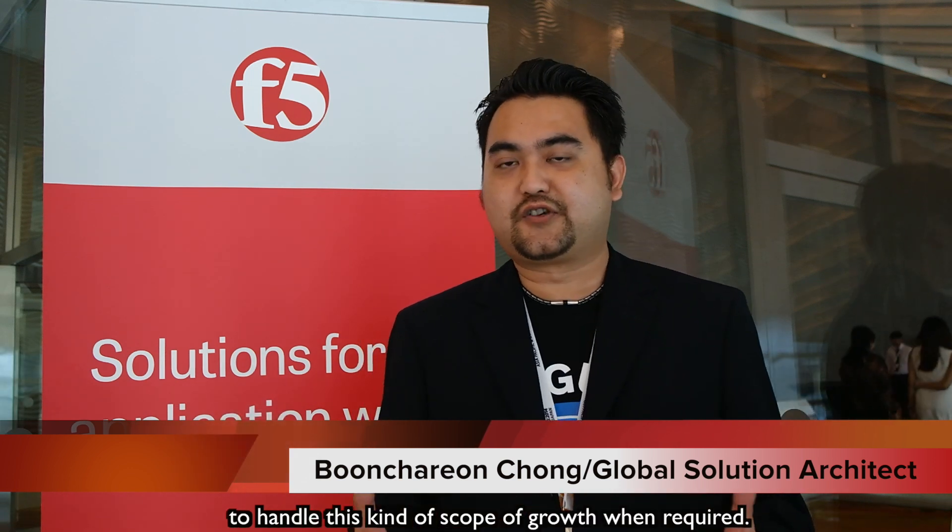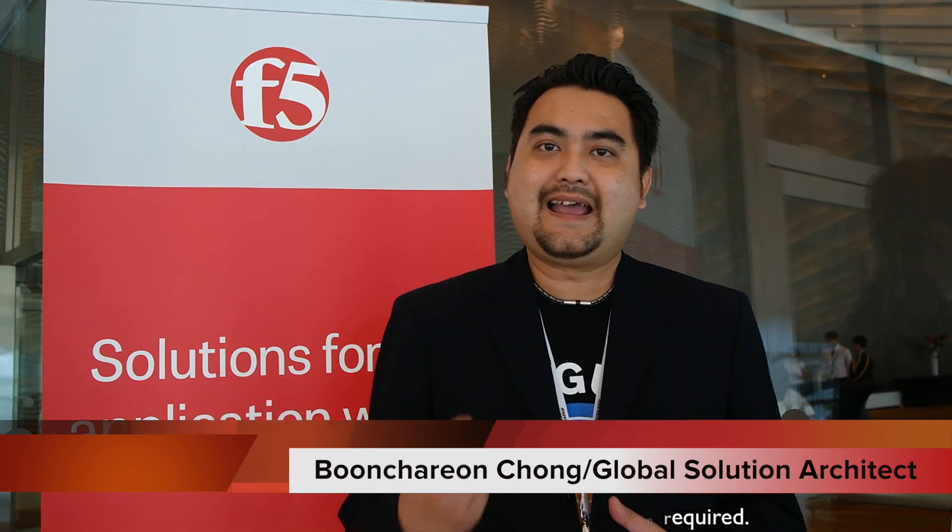F5 has the right solution to allow a service provider to handle this kind of scope of growth when required. At the same time, we also allow the service provider to provide web fraud detection services or prevention or protection services as value-added services, to allow a service provider to then generate more revenue.